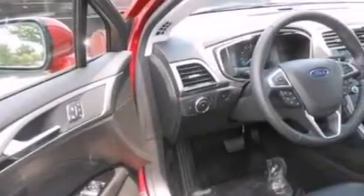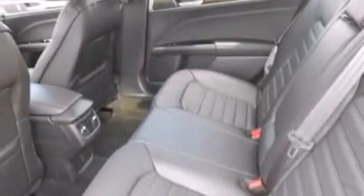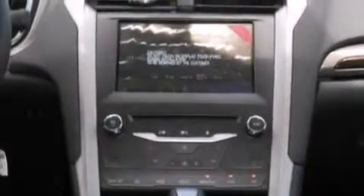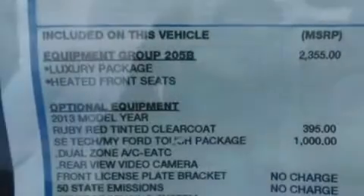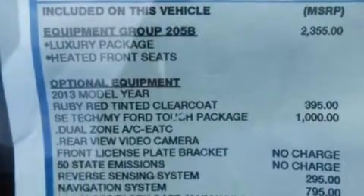Its top features include XM satellite radio, aluminum wheels, and traction control and stability control systems. The following features are also included: a low-tire pressure indicator, air conditioning, cruise control, and a six-speaker audio system.